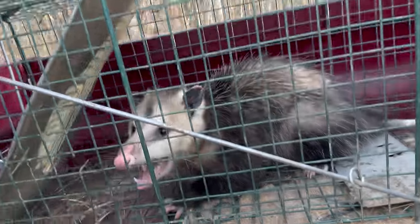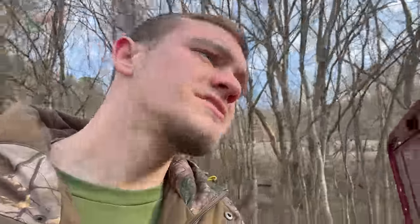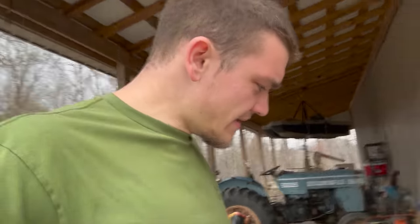Big Jeremy the possum! What are you looking at? You wanna fight? That's what I thought, back off. Anyway guys, let's go set that other trap. I think I got some dog proofs - let's go find somewhere to set some. I want to have a few more than one trap running at a time.